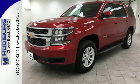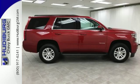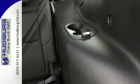It has a roomy third-row seat, so you can bring everyone along in comfort. This Tahoe also has parking sensors, rain-sensing wipers, and climate control.